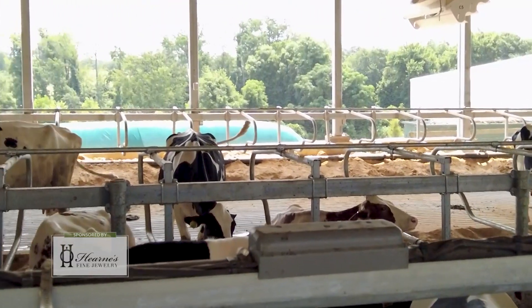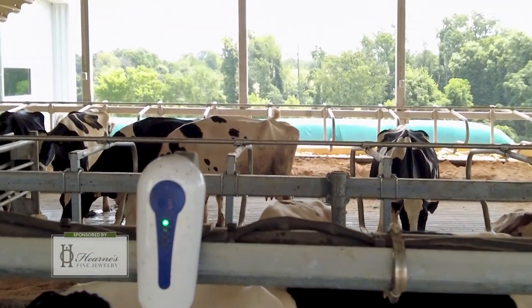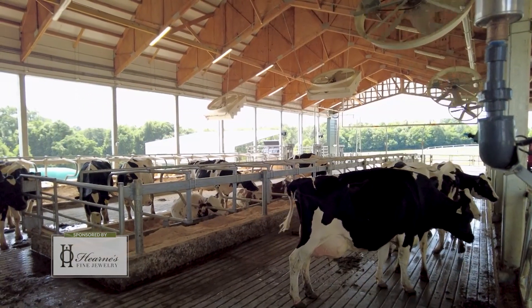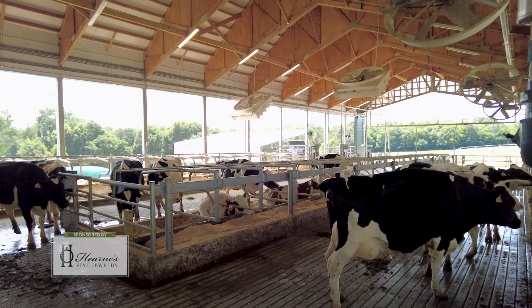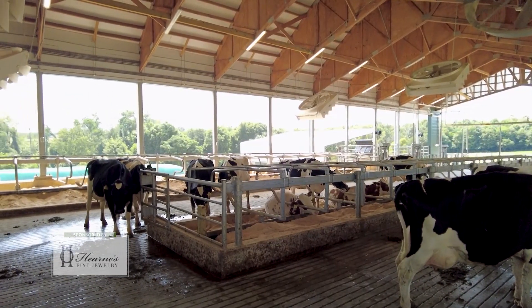It's hot out here too. Here in the barn, we have big fans to keep a breeze blowing. They also have sprinklers that they can walk under and cool off whenever they want. And if they get tired, there's sand bedding — they can go rest whenever they like over in the beds.